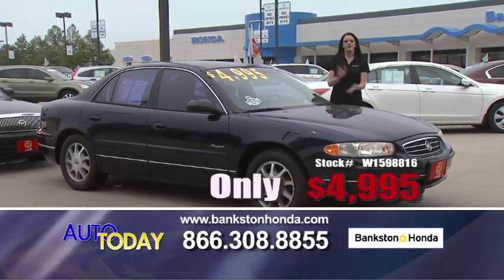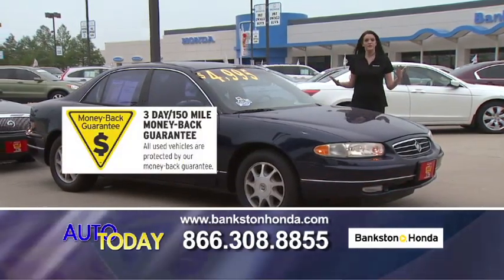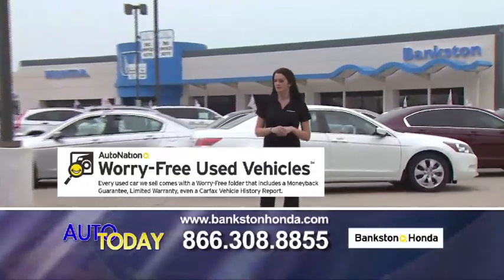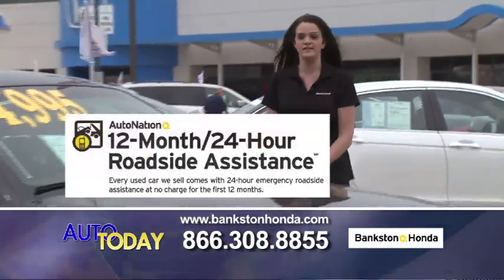When you purchase one of these vehicles from our lot, you're getting a three-day money-back guarantee. If you aren't satisfied with the vehicle, bring it back to us — we'll take care of you. You also get the 50-point inspection done on the vehicle, along with a copy of the Carfax and a copy of the repair order, and 12 months free roadside assistance.